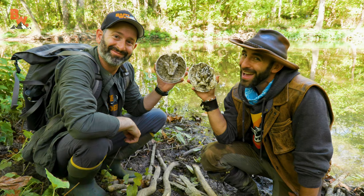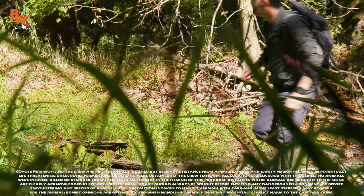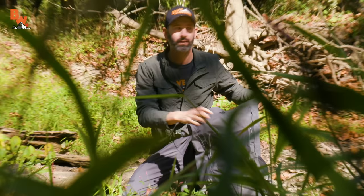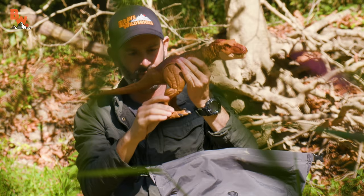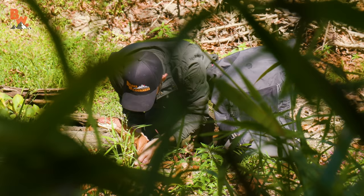I'm Coyote Peterson. I'm Mario DeCote. Be brave, stay wild — we'll see you on the next adventure. If you are looking for a great place to go out and see animals or signs of them in a natural environment, the parks in your area are a sure bet. Winter is coming, so make sure to get outside and enjoy the last warm days of the year.